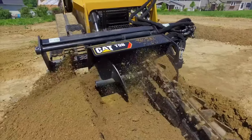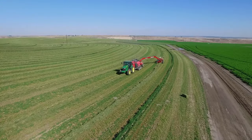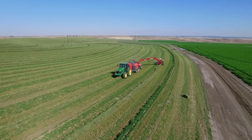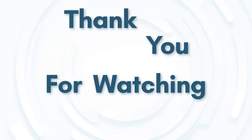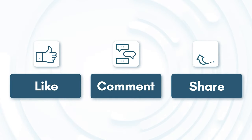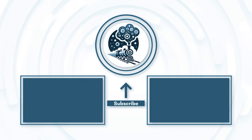Thank you for watching this video about 77 most expensive machines operating at an insane level. We hope you enjoyed learning about these amazing machines. If you liked this video, please give it a thumbs up and subscribe to our channel for more interesting and informative content. Also, don't forget to hit the bell icon to get notified of our latest uploads.